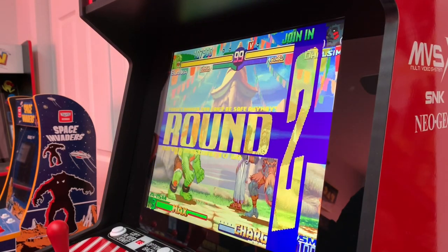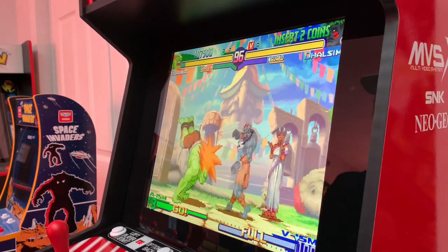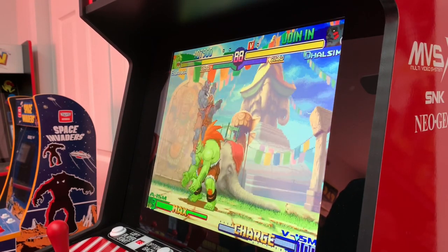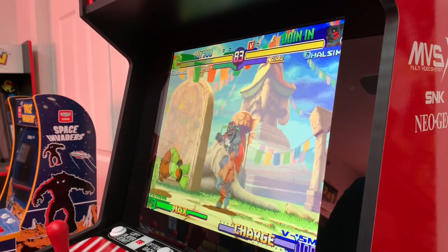Let me know what you think about a potential Street Fighter Alpha 3 cab. Is that something that you would buy? Would you be interested in that? I know for me personally, that would be a day one purchase, especially if it has the Wi-Fi. It's got to have the Wi-Fi. Let me know in the comments below.